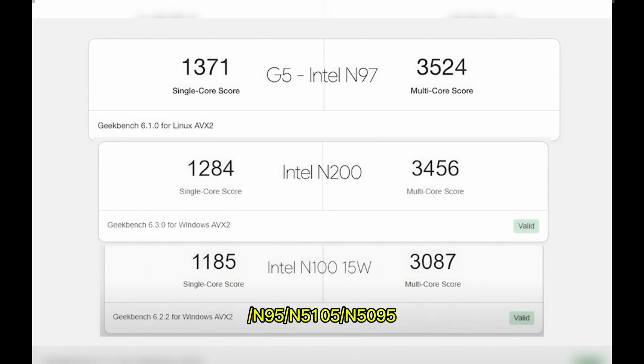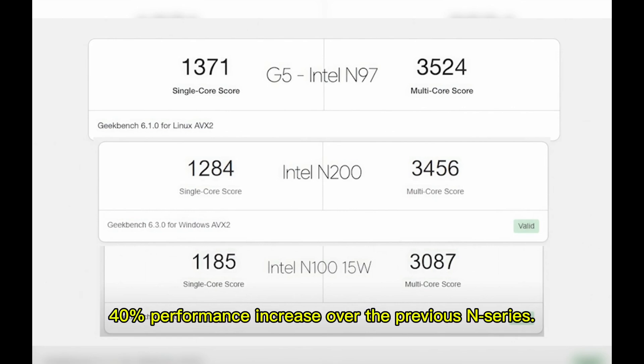It offers up to 40% higher performance than the N95, N5105, and N5095. The N97 comes with an upgraded iGPU — Intel UHD Graphics at 1.20 GHz — representing a 40% performance increase over the previous N-series.